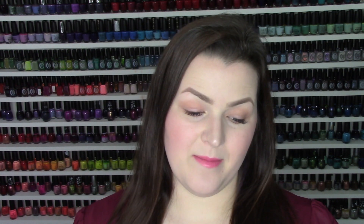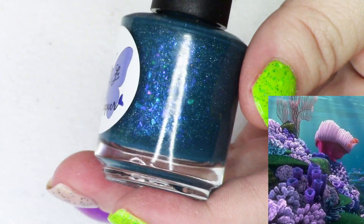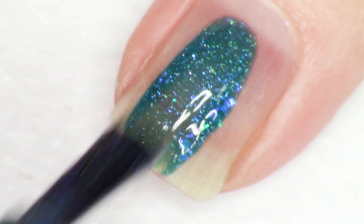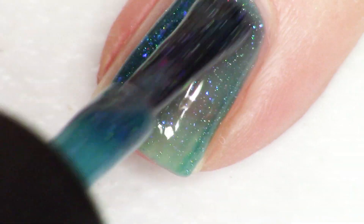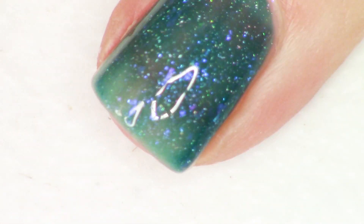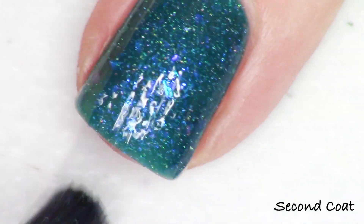Next, I'm going to swatch a polish from the brand MLF Lacquer, which stands for Much Love Forever. This polish is called Ocean's Rainforest, and it's inspired by the Great Barrier Reef, which has been called the rainforest of the ocean. The polish is described as a turquoise jelly base with a blue to purple shimmer, iridescent flakies that shift from aqua, purple, pink, and green, and holographic micro flakies.